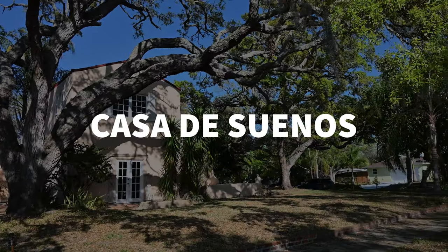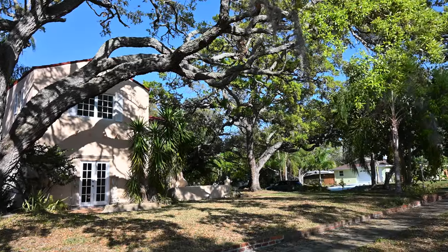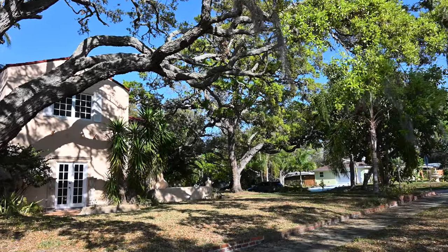I am so excited to be able to tour this home today, named Casa de Sueños, which means 'home of dreams,' and for many people this would be considered a dream home. I do want to thank the listing agent Tom Apoporas with Duncan Real Estate for allowing me to tour this home and videotape it.